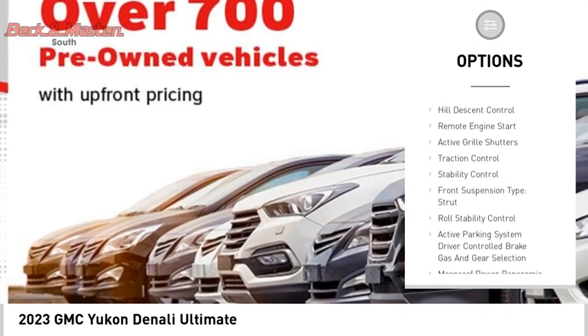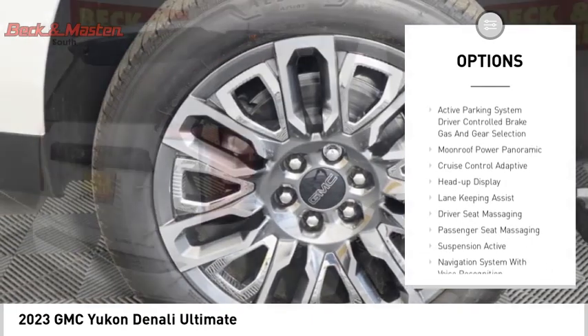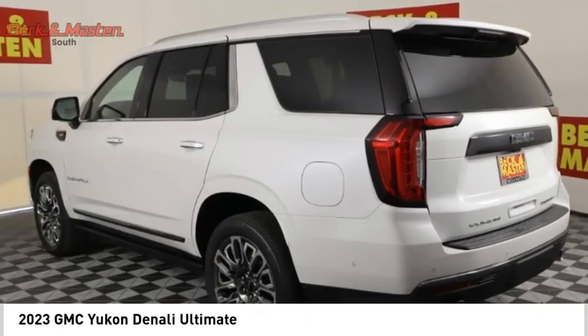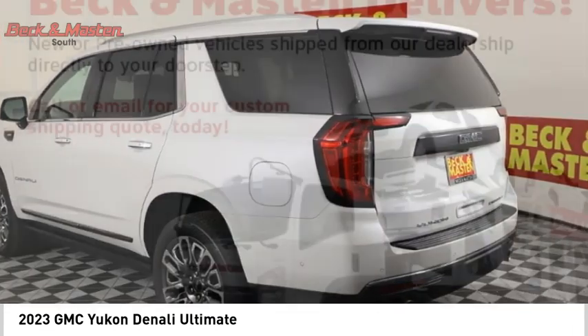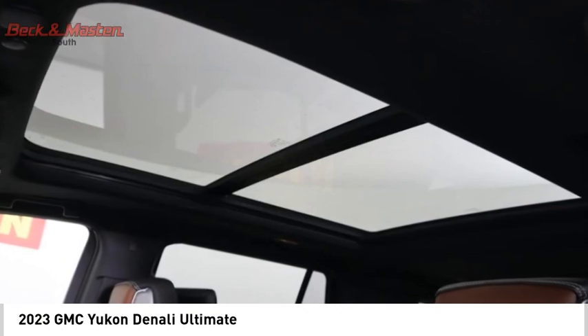Ride control, driver adjustable suspension height, power windows with safety reverse, hill descent control, remote engine start, active grille shutters, traction control, stability control, front suspension type: strut, roll stability control.